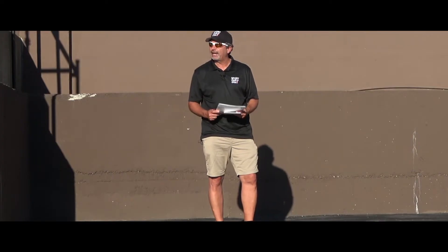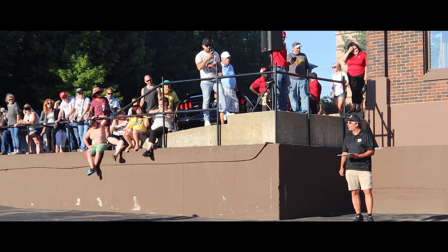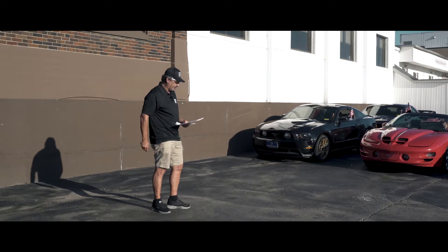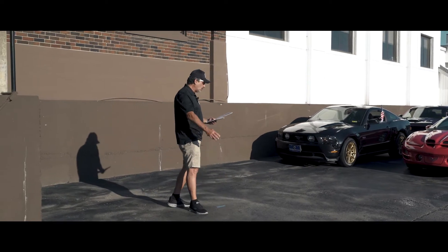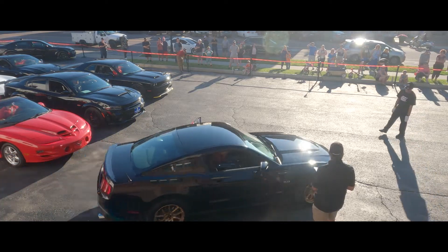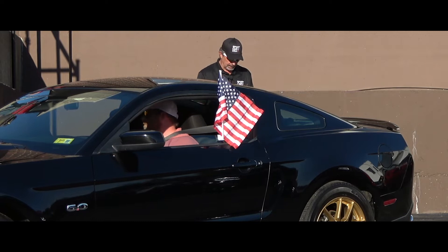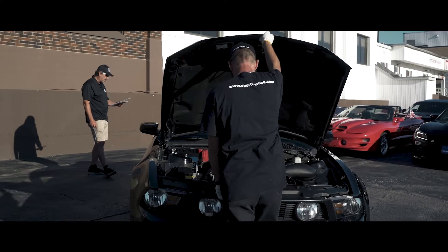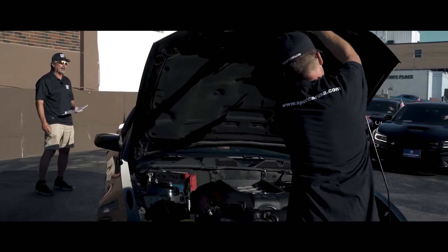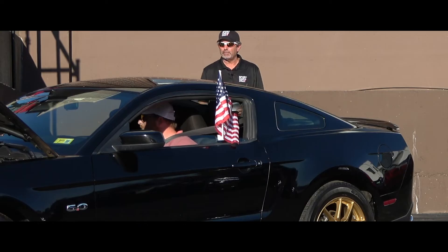Our first vehicle on display tonight in our parade of cars is a 2012 Ford Mustang GT. It's black, it has 33,150 miles, 6-speed manual transmission, 412 horsepower. This Mustang shows well and is a lot of fun for less than $30,000, so if you're looking for a sport car, this could be your baby.